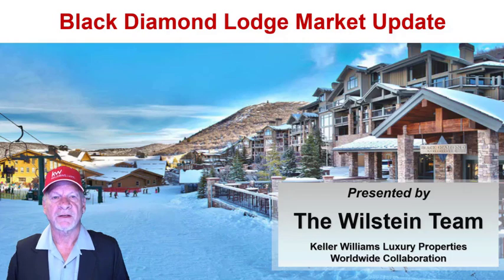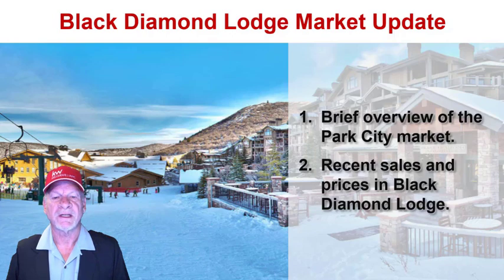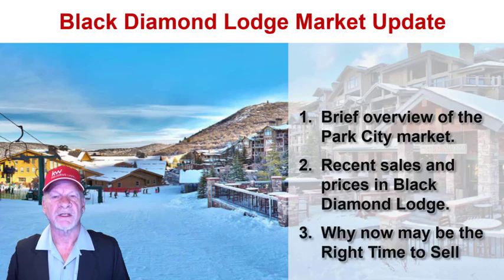I want to share with you three things during this presentation. Number one, I want to give you a brief overview of the Park City real estate market. Then I'm going to ask my colleague Doug Almstead to come in and share with you about recent sales and prices at Black Diamond Lodge. And then finally, I want to share with you why now may be the right time to sell.